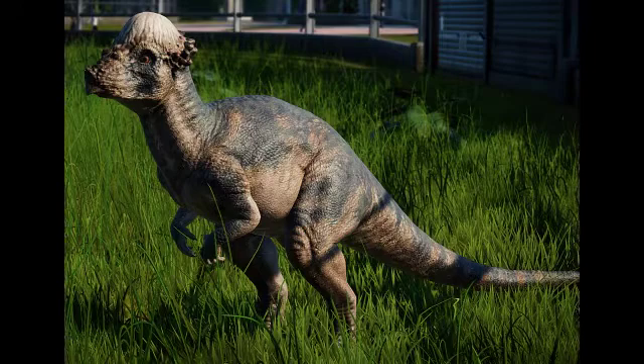What did it eat? This animal was herbivorous and certainly ate a variety of plant species.